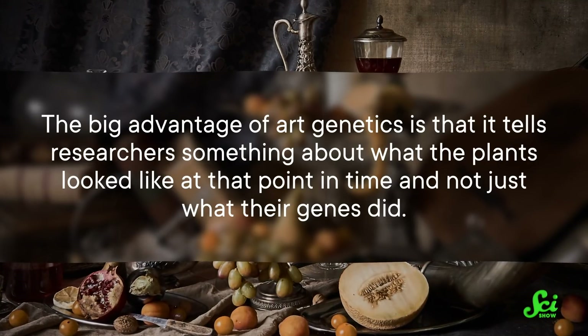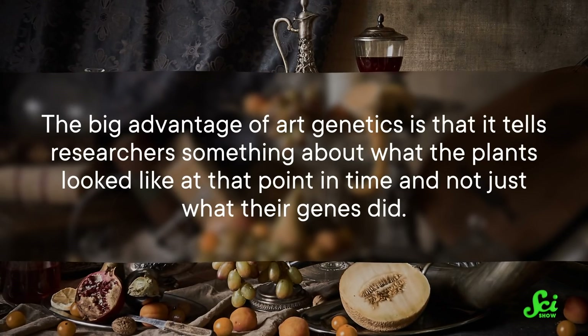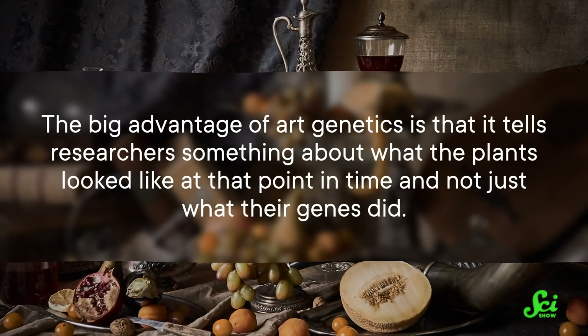The idea is called art genetics, and it goes like this. Instead of turning to scientific literature, researchers use paintings, illustrations, or sculptures. But not just art on its own — they combine modern genetics with historic art. The big advantage of art genetics is that it tells researchers something about what the plants looked like at that point in time, and not just what their genes did.